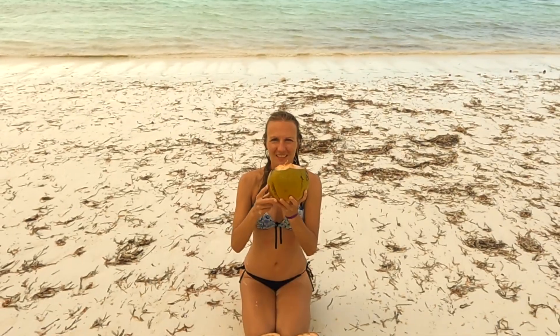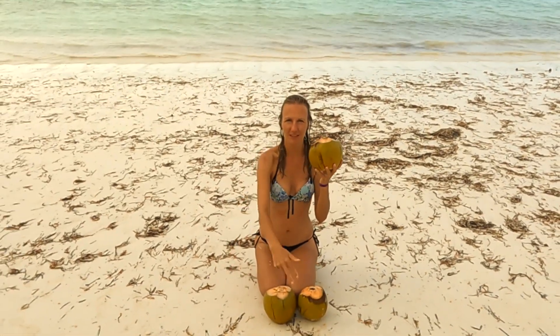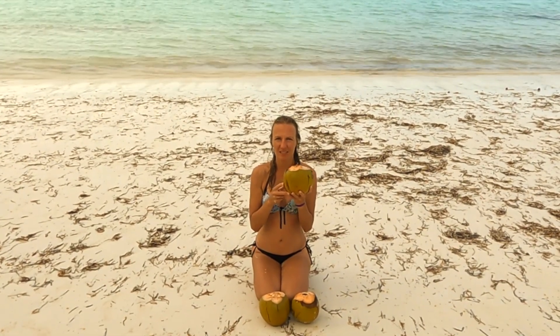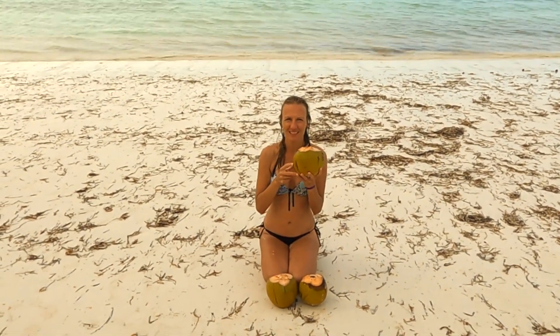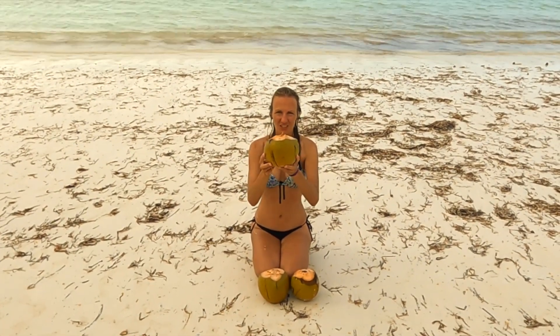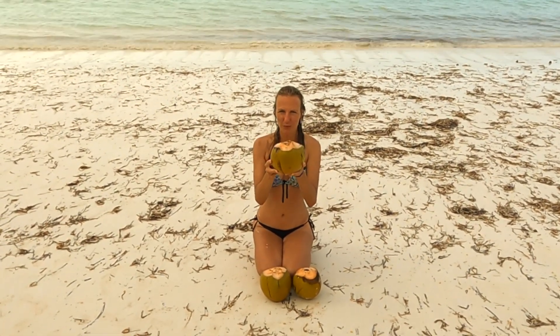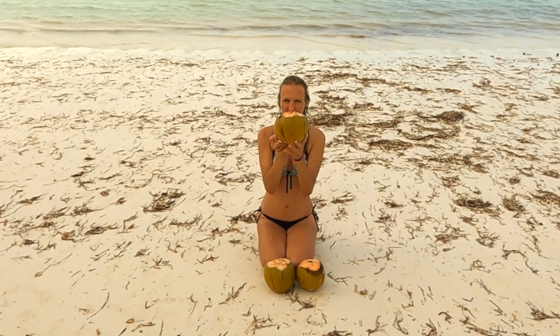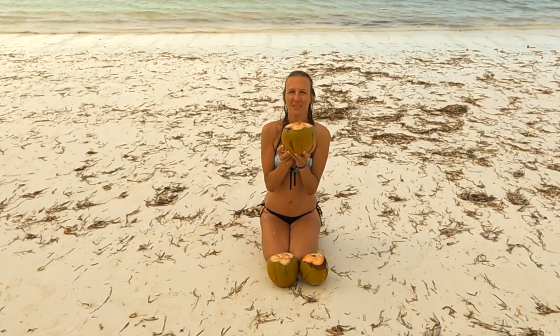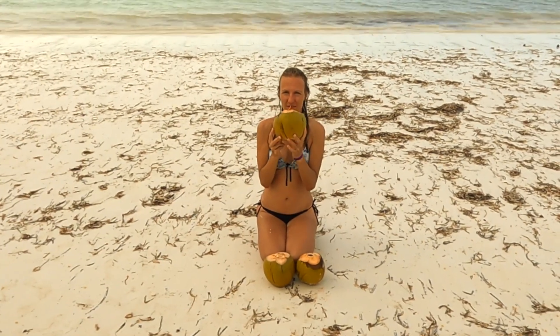Beyond these advantages, coconut water is a boon for the skin. Its hydrating properties, coupled with a range of nutrients, contribute to a radiant complexion and help keep the skin moisturized. Choosing coconut water not only quenches your thirst but also provides a nourishing boost for both internal and external well-being.